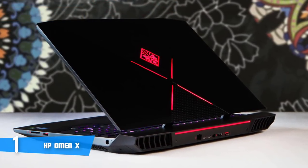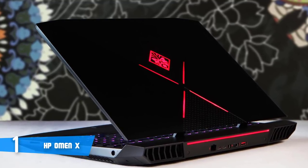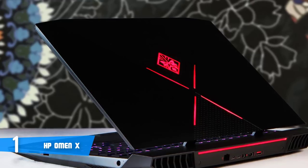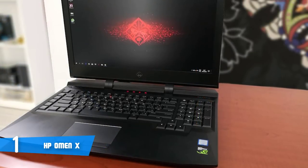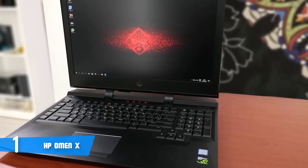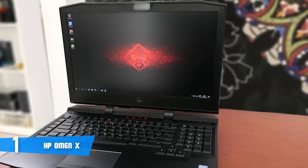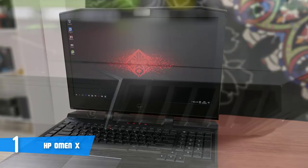Now let's get into detail and explain what's so special about this laptop. When it comes to the design, HP has done a great job with the construction. It has a mix of metal and high-quality plastic that makes the Omen X feel incredibly sturdy, with barely any flex in the body. In addition, you get dozens of customizable LED lights on the lid, at the back, and of course the keyboard.